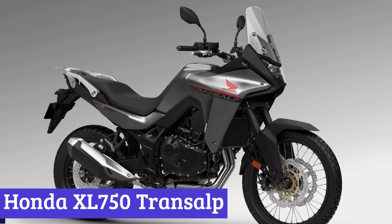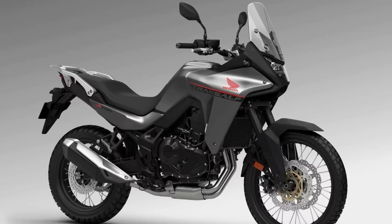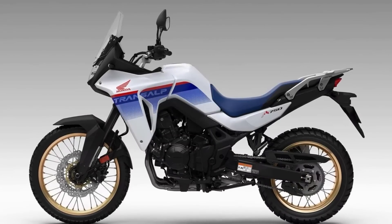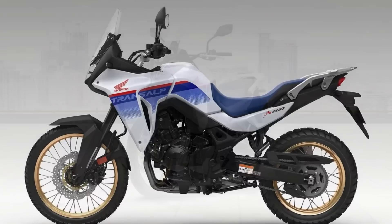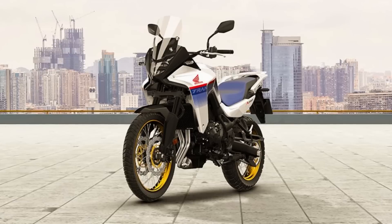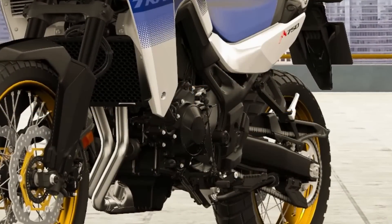Number 9: Honda XL 750 Transalp. If you're an adventure enthusiast looking for a motorcycle that's both urban-friendly and off-road capable, the Honda XL 750 Transalp is definitely worth checking out. This middleweight adventure tourer is equipped with a parallel twin engine that delivers an impressive peak power of 67 kilowatts and 75 pound-feet of torque, making it a force to be reckoned with on any terrain.